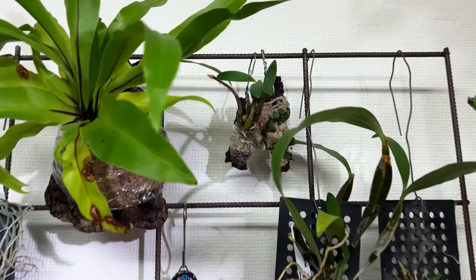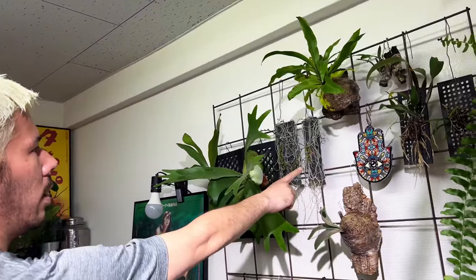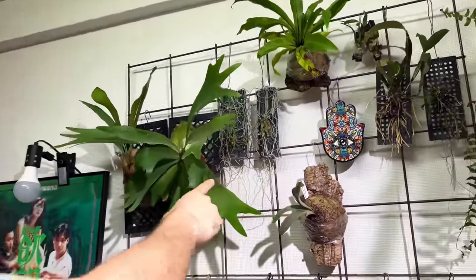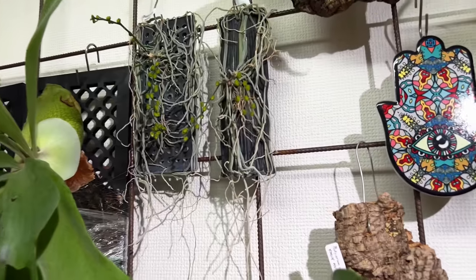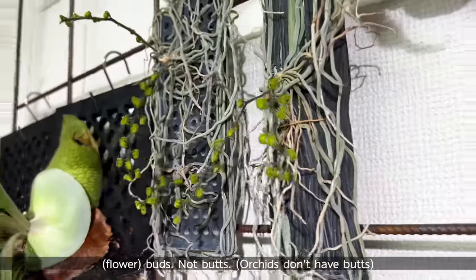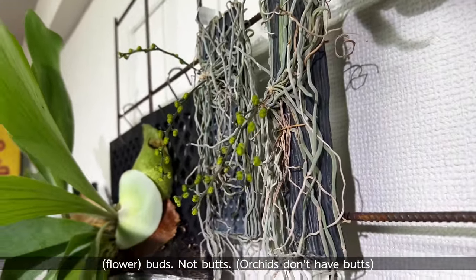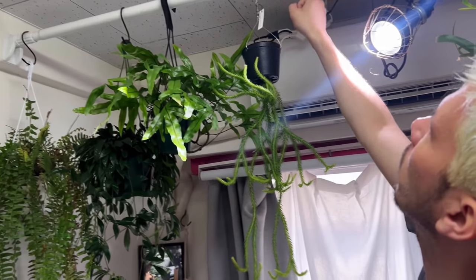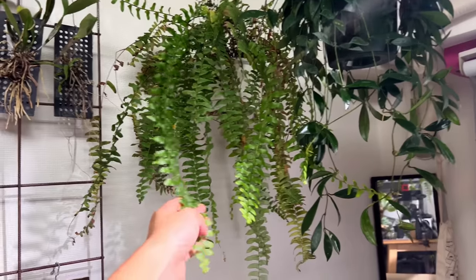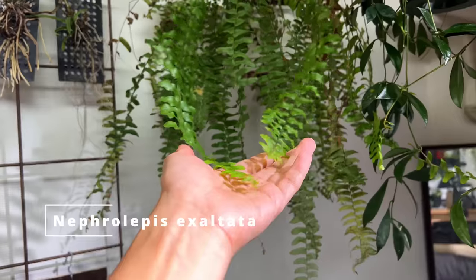These orchids are almost blooming — I was hoping they would bloom to show you, but they haven't yet. These are the buds. These are orchids without many leaves, so I put this curtain rod here for the plants and the lights.